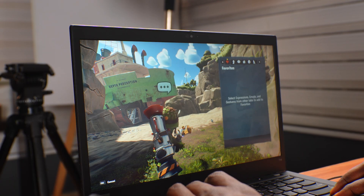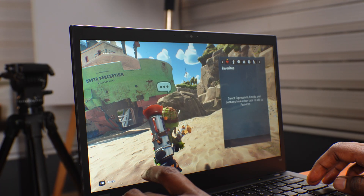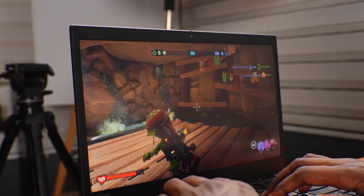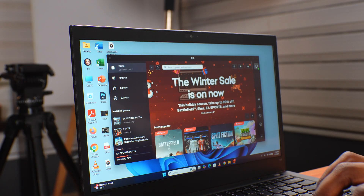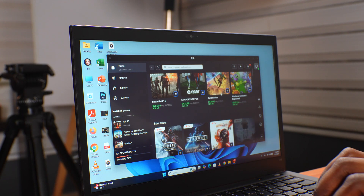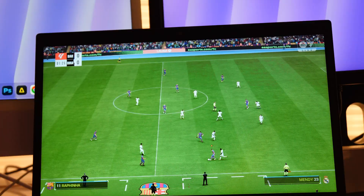Now, gaming — this is not a gaming laptop. So I'm not expecting something like FIFA to run well. Light games, yes — something like Plants vs. Zombies is playable — but modern games need a dedicated GPU. For those of you who've been asking where I get my games: I buy them using the EA Play Store, it's a monthly subscription. So if you want real gaming, you need dedicated graphics.